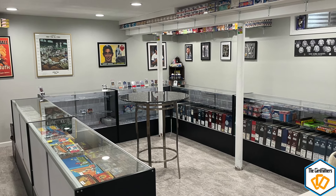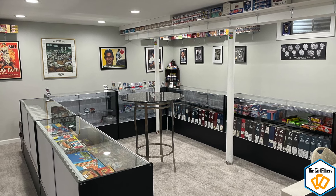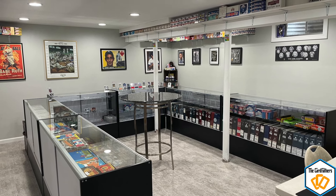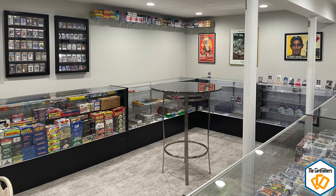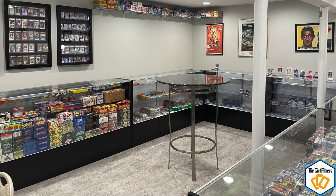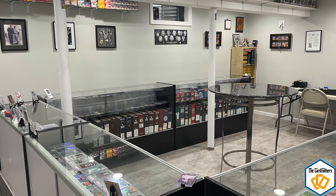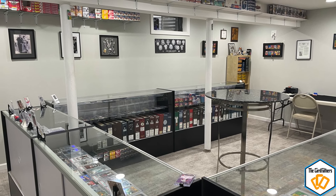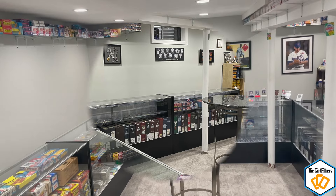Welcome back to the Card Fathers. Today we're showing off the card room that I built back in July 2020 — it's an updated video, about a year and a half old. We built this from scratch: drywall, tiling, painting, assembling these cabinets. That original video has over 12,000 views — link is down in the description. I filmed this in a certain way to give you a mental image of the room.